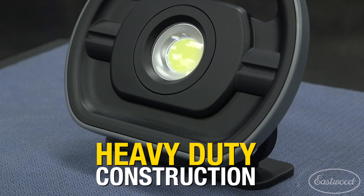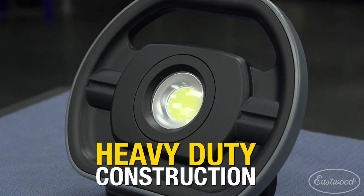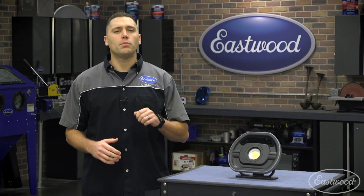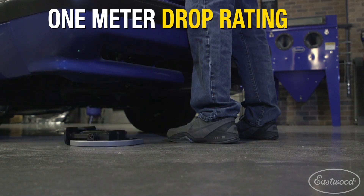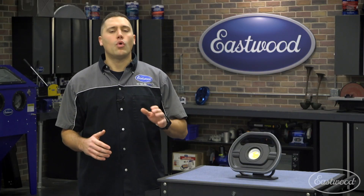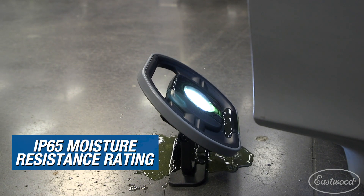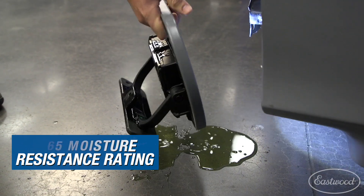This unit was built for the serious user, and we know that when you're working in the shop or even on a job site, the lights will get abused. That's why we built this with a super durable aluminum housing with a drop rating up to one meter. If you're under the car, don't worry about spilling liquids on this light. It has an IP65 moisture resistance rating, so even if you spill coolant on the unit, it will still properly function.